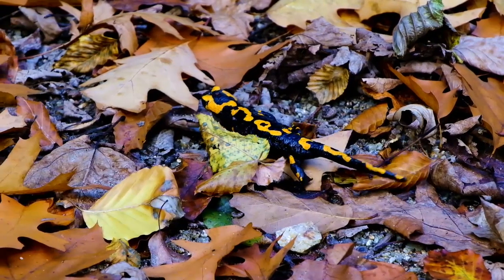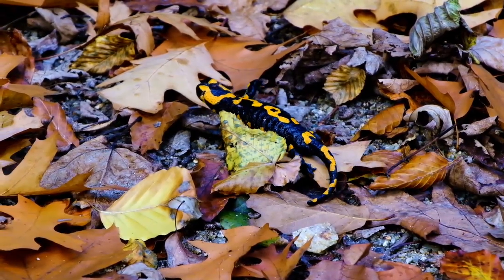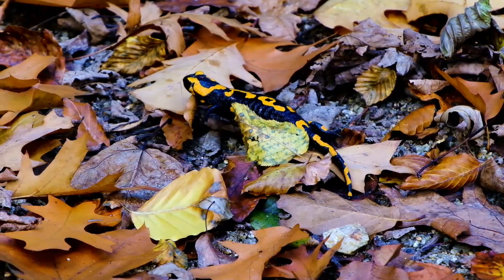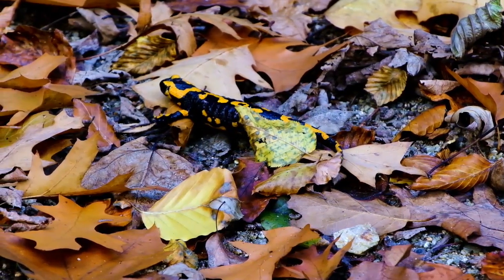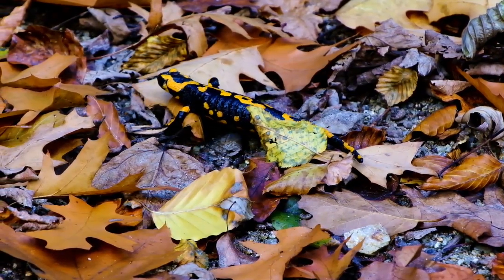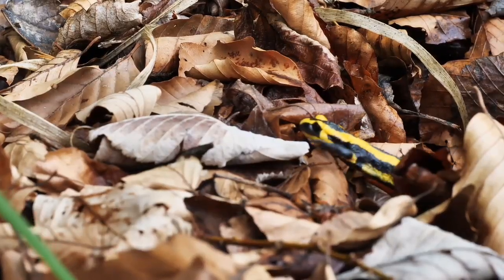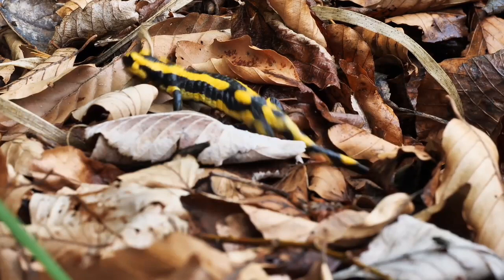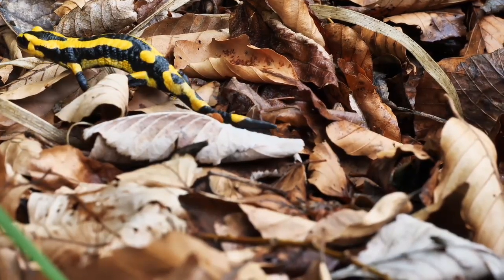Salamander scientific name: Salamander is the common name for this amphibian, while Caudata is its scientific name. Salamanders belong to the Salamandroidia family and the class Amphibia. Salamanders have several other names including mud puppy, water dog, triton, and spring lizard.